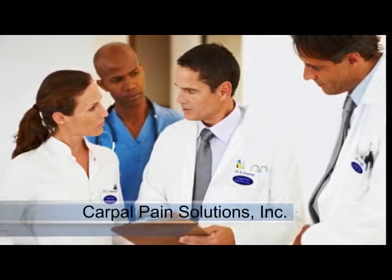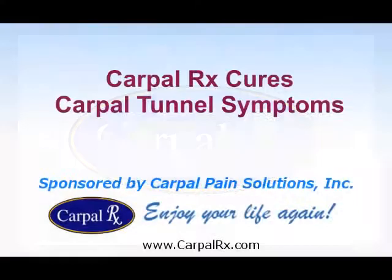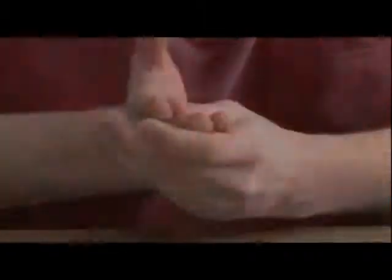Brought to you by the medical professionals at Carpal Pain Solutions, developers of the CarpalRx. Carpal Tunnel Syndrome is a condition that causes symptoms in the hand and fingers, like pain, numbness, and tingling that are often debilitating. But what causes Carpal Tunnel Syndrome?